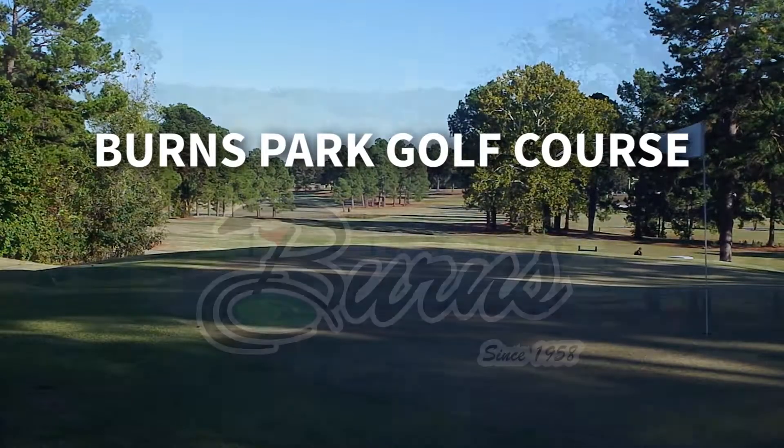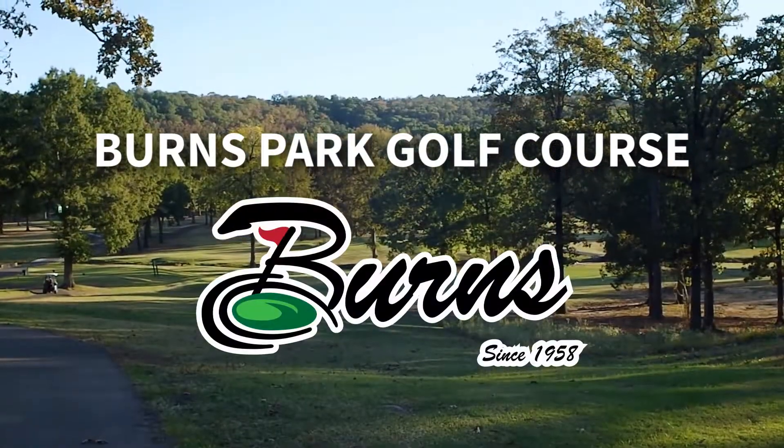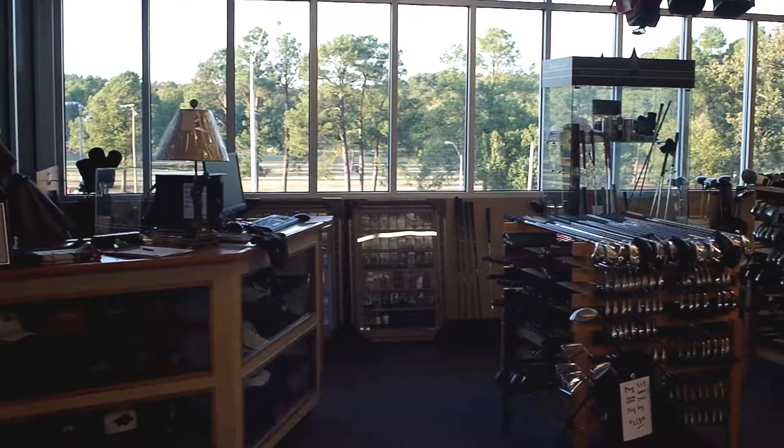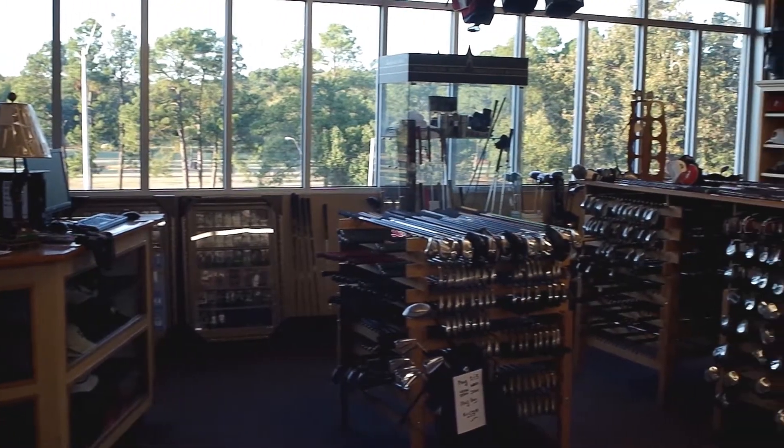Burns Park Golf Course offering 36 holes of golf, plus a driving range, a clubhouse, and a separate, fully stocked golf shop.